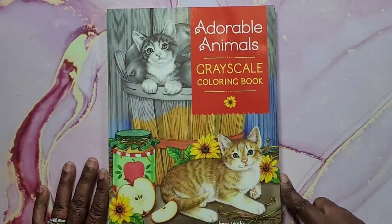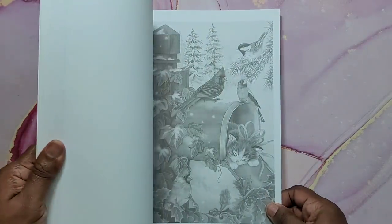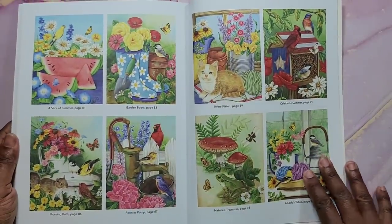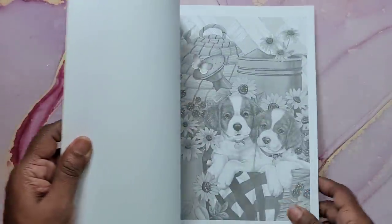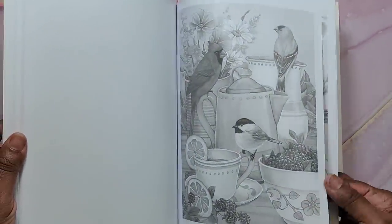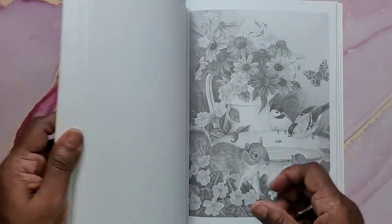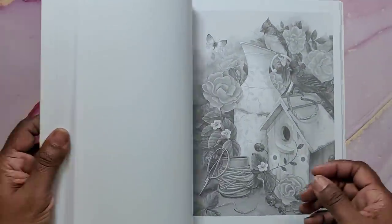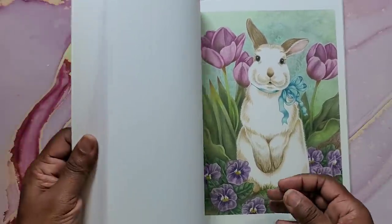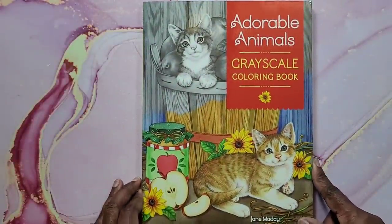Then I have Adorable Animals Grayscale Coloring Book by Jane Maday. It's a gorgeous book with reference examples in the back and great quality paper. It's a very spring-time kind of book so I may be pulling it out soon. I did this cute little bunny here. That's Adorable Animals Grayscale Coloring Book by Jane Maday.